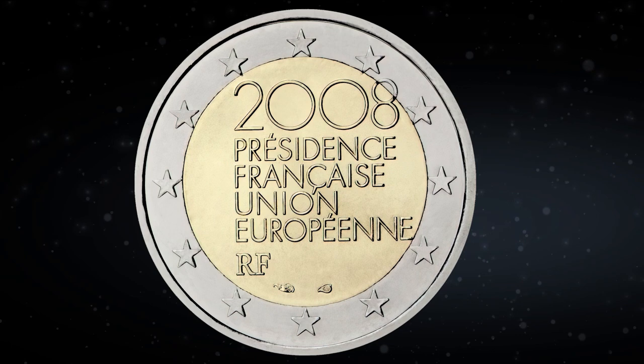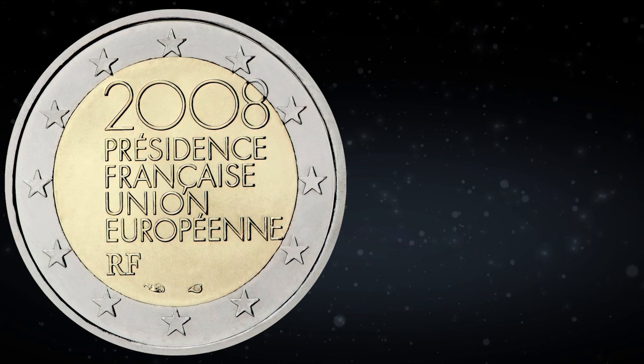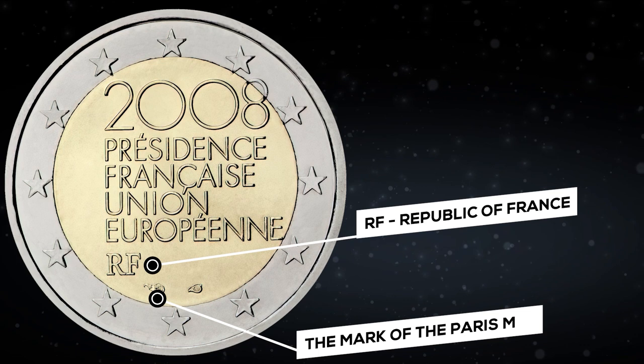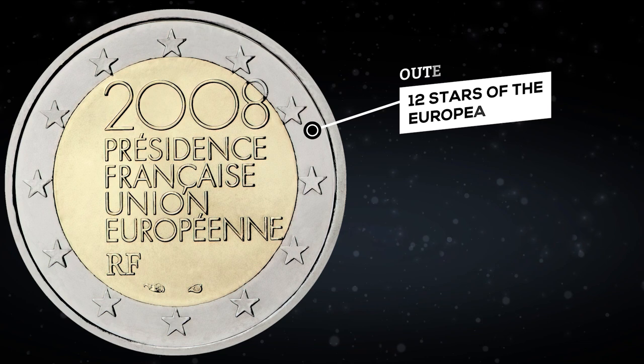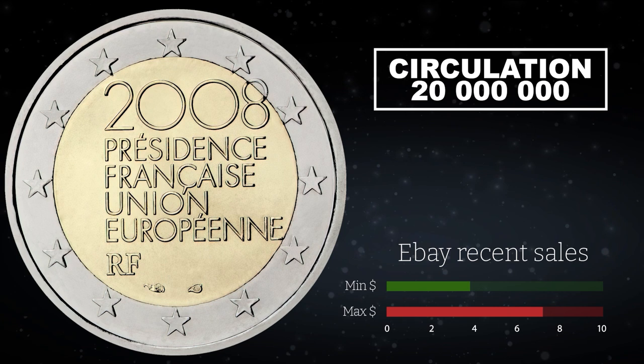In 2008, France presided over the Council of the EU, and it was this event they decided to depict on a commemorative coin. The design is quite simple and minimalistic — the year is indicated on top, below it the inscription French Presidency of the EU. The letters RF stand for Republic of France, along with the Mark of the Paris Mint and the Mark of the Director of the Mint. There are 12 stars of the European Union on the outer ring. Apart from the Treaty of Rome series, this is also France's first commemorative 2 euro coin. It has a large circulation of 20 million copies. Such coins were recently sold on eBay from $4 to $7.50; now the cheapest lot costs $5.